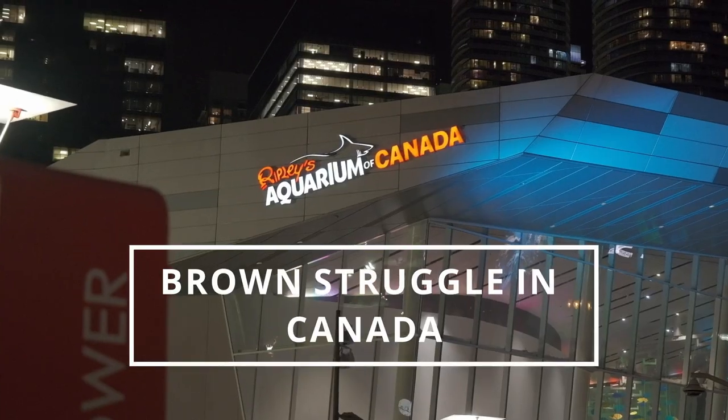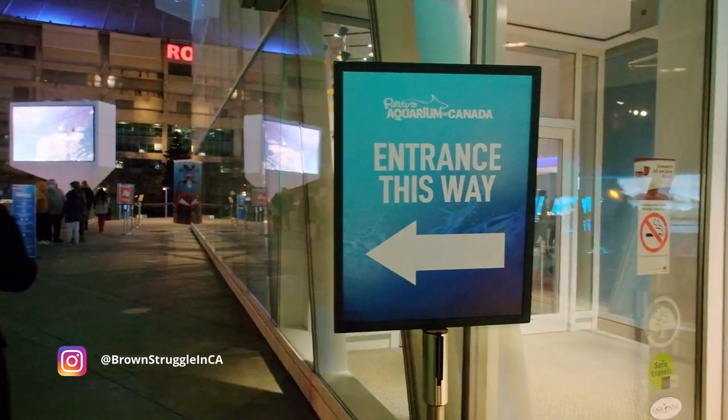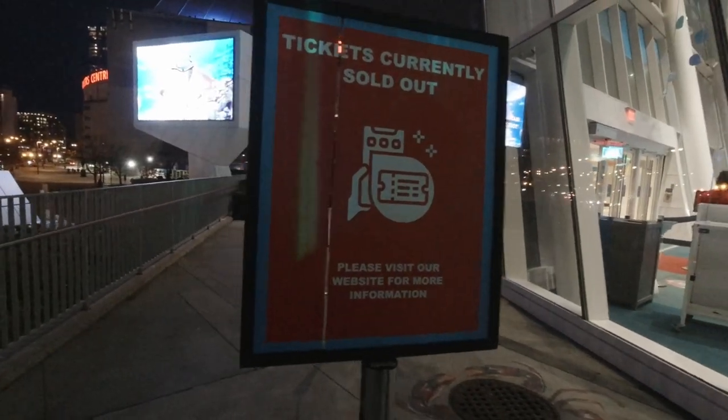Hello everyone, welcome to Brown Struggle in Canada. Today we are taking you to one of Toronto's most famous attractions, Ripley's Aquarium.